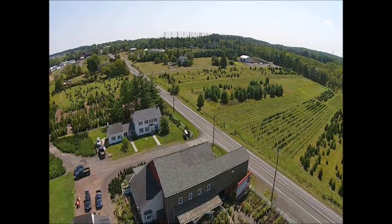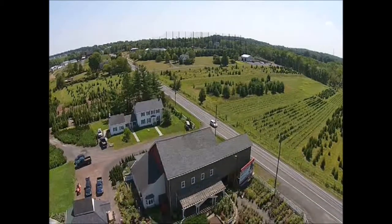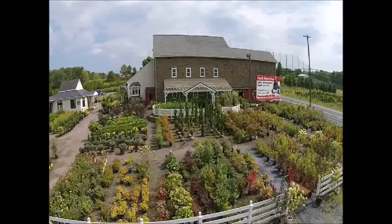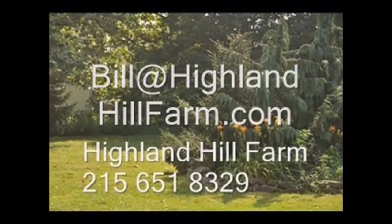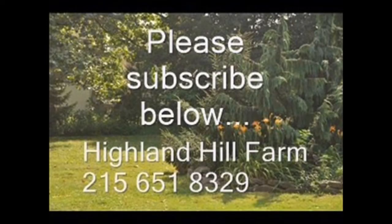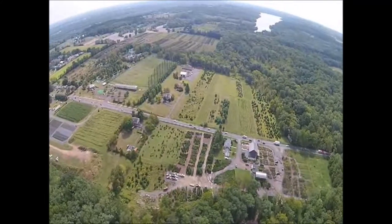If you have questions about trees and shrubs, give us a call at Highland Hill Farm at 215-651-8329, or email us at Bill@HighlandHillFarm.com. If you like this video, I hope you subscribe — please go to the subscribe button and subscribe to our videos. Thank you, have a nice one. Bye-bye.